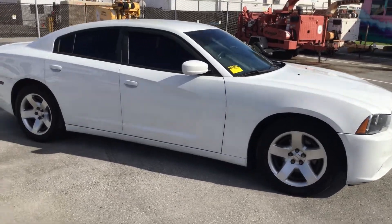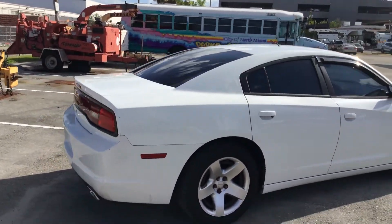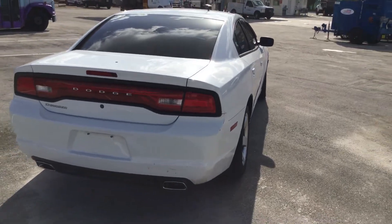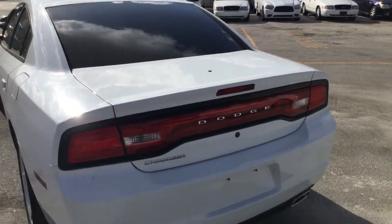It's got four matching hubcaps and tinted windows. The rear bumper has some scratches. The trunk lid has a hole from emergency equipment — from an antenna that was removed — but you will have to cover that up.